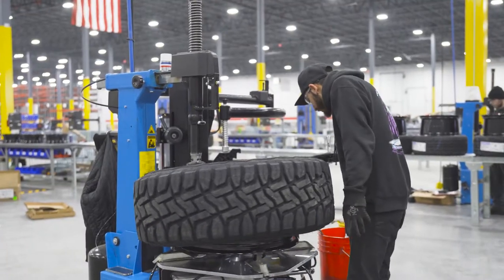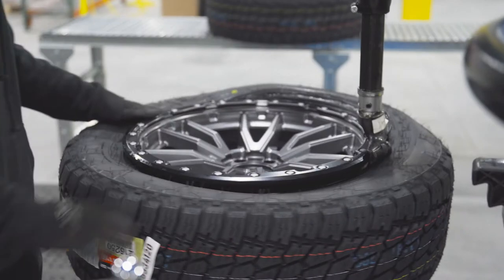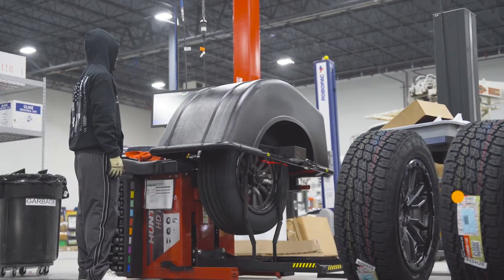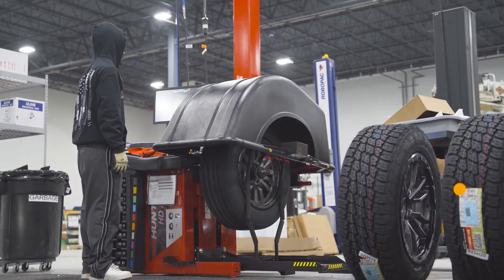From there, your tires are carefully mounted on your wheels to avoid any damage. Once they are mounted, your wheel and tire package is sent over to our state-of-the-art balancing machines to be balanced by trained individuals.